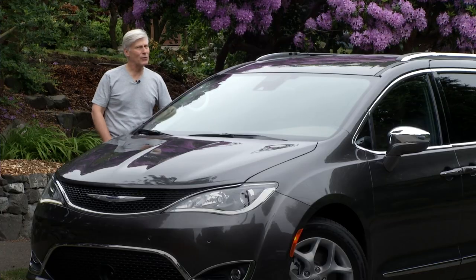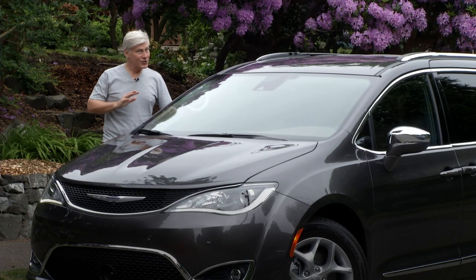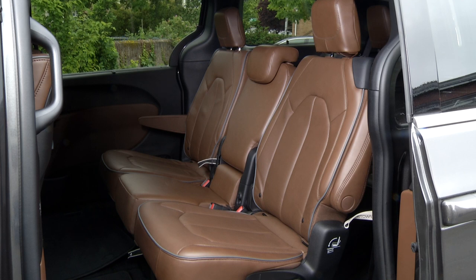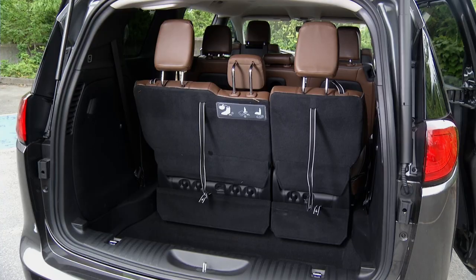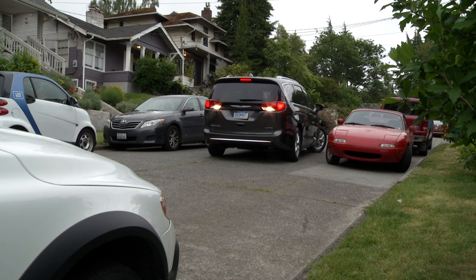As a parent and a guy that's driven over 800 different vehicles over the years, I can assure you nothing makes family life easier than a van. Kids get in and out easier, plus sliding doors can't ding other cars — a nice touch. With the hidden track, haul full sheets of plywood — done.